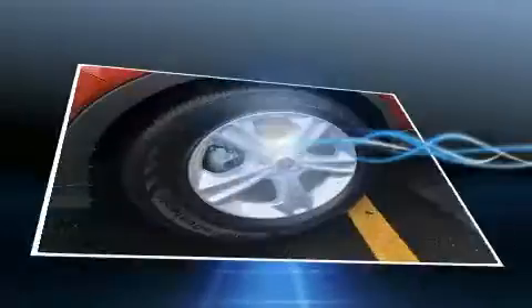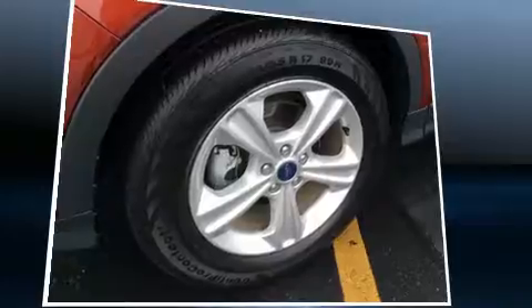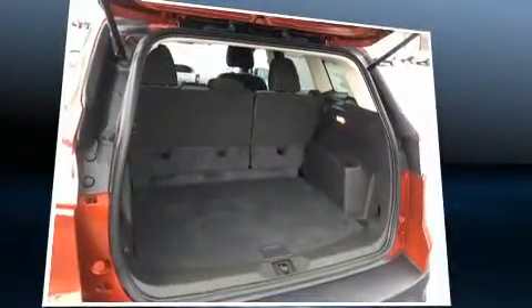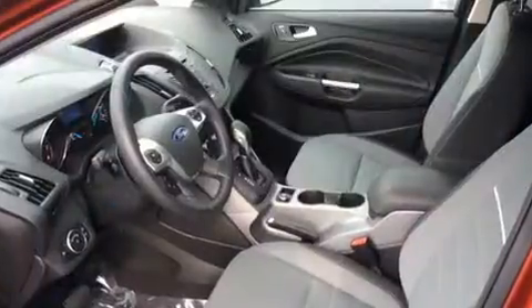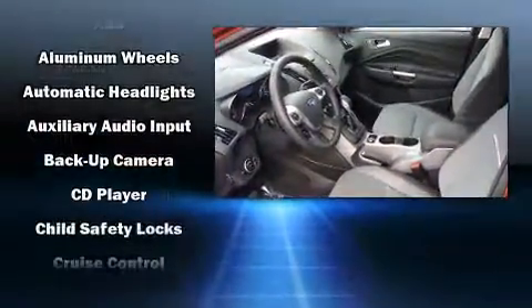Ford prioritized comfort and style by including one-touch window functionality, variably intermittent wipers, adjustable headrests in all seating positions, a trip computer, and remote keyless entry.